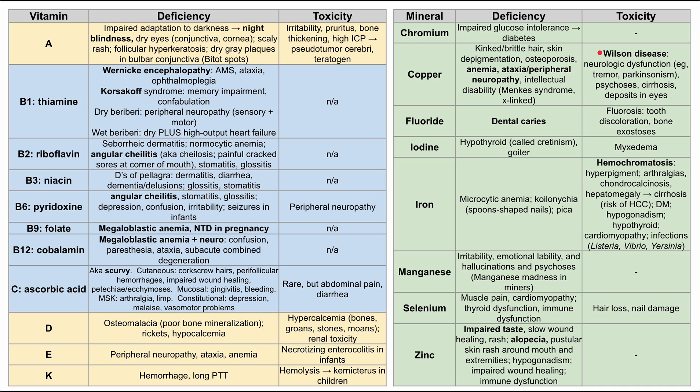Copper in excess is a well-characterized disease called Wilson's disease. It causes neurologic dysfunction such as tremor and Parkinsonism from copper deposits in the basal ganglia, as well as psychoses, cirrhosis, and deposits in the eyes known as Kayser-Fleischer rings. Fluoride deficiency causes dental caries — that's why many countries add low amounts of fluoride to tap water. Too much fluoride causes fluorosis, which presents with tooth discoloration.